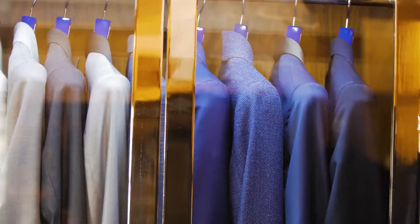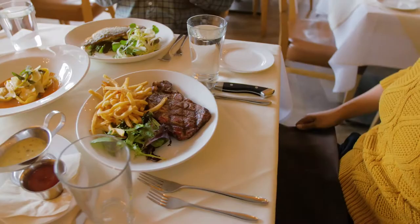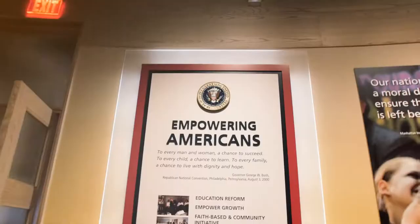Highland Park and the Park Cities are truly unique places to behold. There's a definite sense of refinement and culture that really needs to be experienced in person. So come see for yourself.